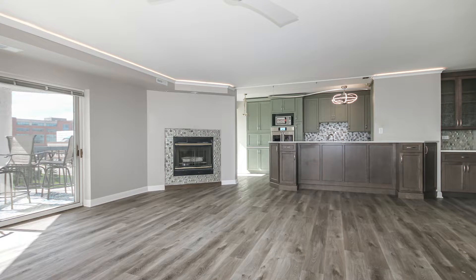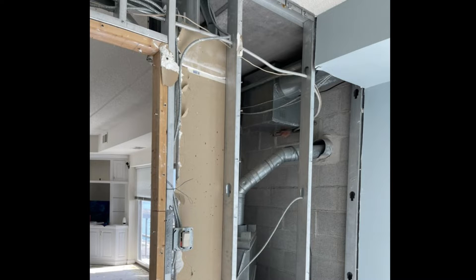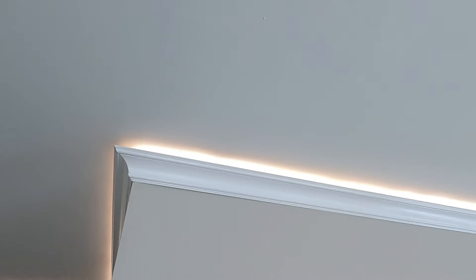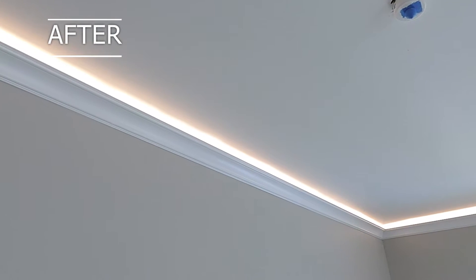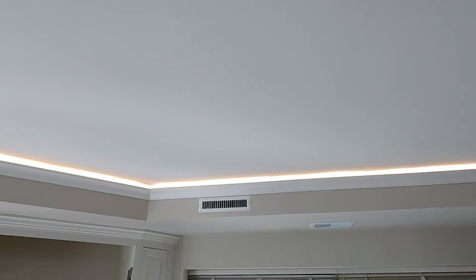For the ceilings, they had spancrete with seams and a popcorn texture that the customer did not like, so she had the ceiling lowered. We lowered some of the vent work and also moved the sprinkler system for easier access with the lower ceiling. In the living space, we added beautiful crown molding with LED lights that reflect off the ceiling to give it a more elegant look.